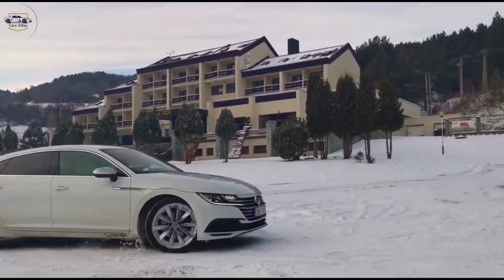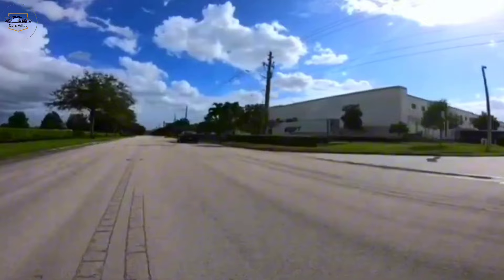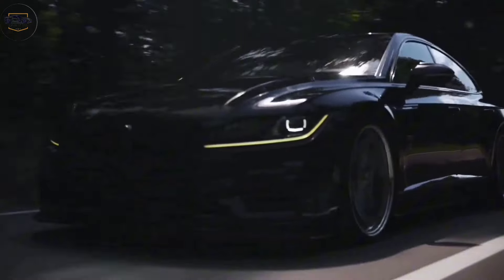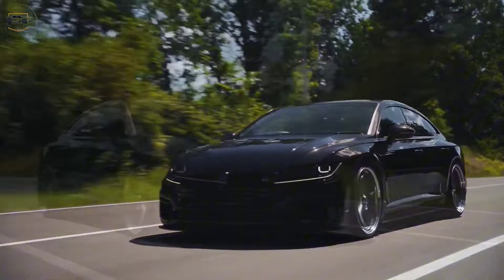The Arteon isn't all show and no go. It packs a punch under the hood with a variety of engine options to choose from, including powerful turbocharged units that deliver impressive acceleration and handling. Whether you prioritize efficiency or pure power, there's an Arteon to suit your needs.